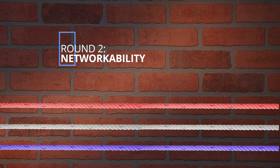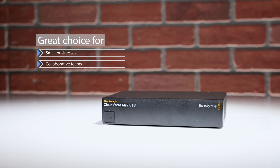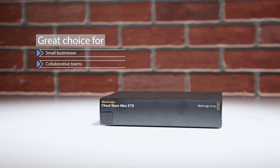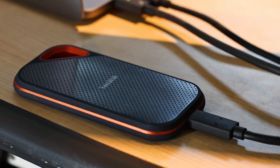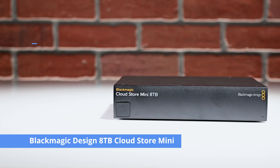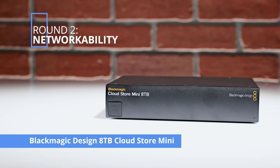Round 2 — networkability. The Blackmagic-designed 8-terabyte CloudStore Mini leads the competition. Thanks to its Ethernet port, you can easily share files with other devices on your network, making it an excellent choice for small businesses or collaborative teams. While the G-RAID Shuttle 4 isn't meant for network storage and is mainly designed for single-system setup, the SanDisk Extreme Pro portable SSD, being a portable device, doesn't offer networkability either. Round 2 goes to the Blackmagic-designed 8-terabyte CloudStore Mini.